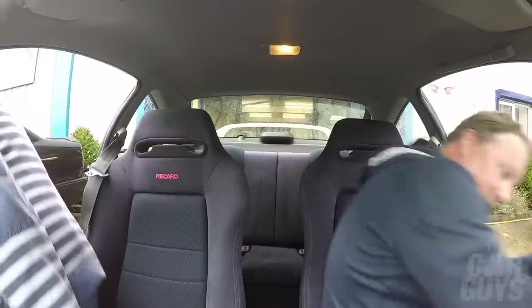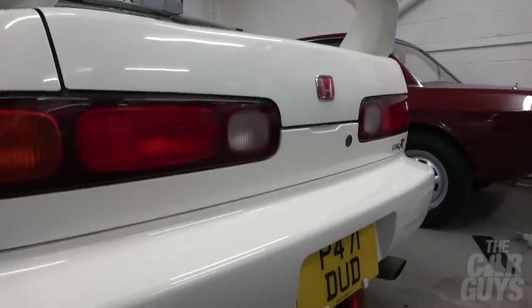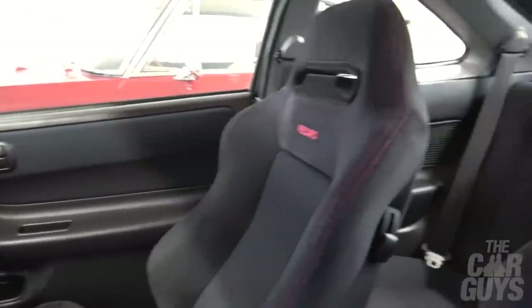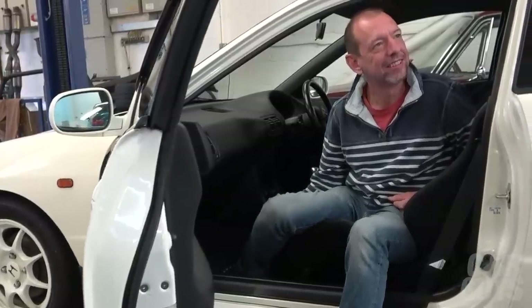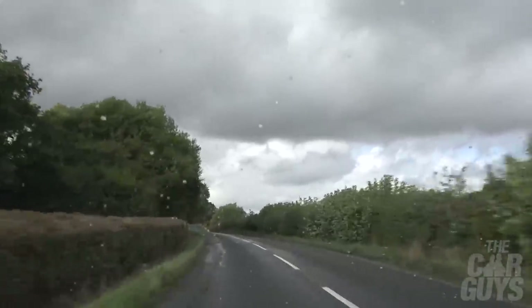So this is the Honda Integra R in white with a blue interior which is not wholly offensive. This is a very purposeful, special place to be. We are on hallowed ground, people. What we have to remember is that the indicators are on the other side of the steering wheel. Unfortunately today is a little bit damp — sod's law, whenever we go to Four Star Classics the heavens open.